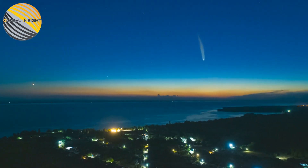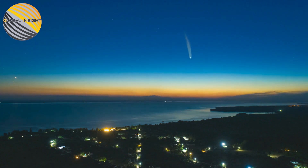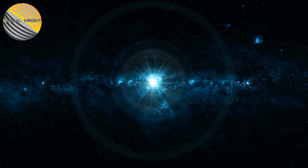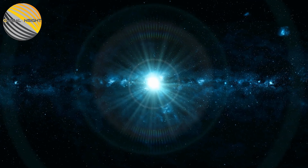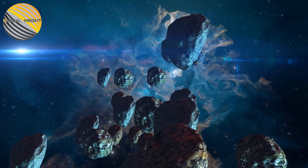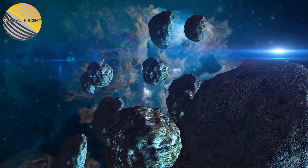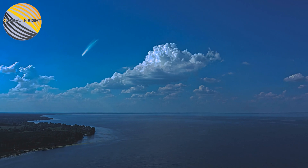Unfortunately, as previously stated, there is no assurance that the comet will be visible to you. The comet will be too faint to see with the naked eye if you live in an area with a lot of light pollution. Even in areas with less light pollution, the comet's light will appear to spread out over a larger area the closer it is to Earth. Experts say your best bet is to avoid using telescopes and binoculars and instead look for a location with clear, dark skies.